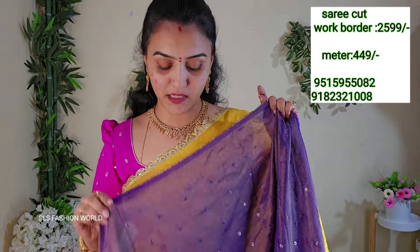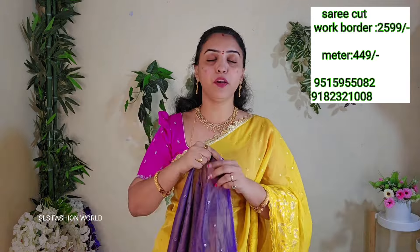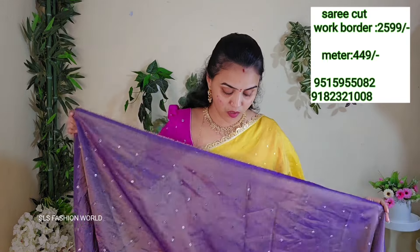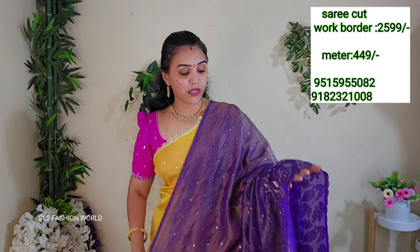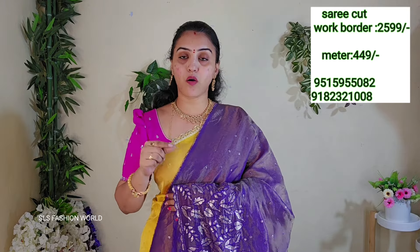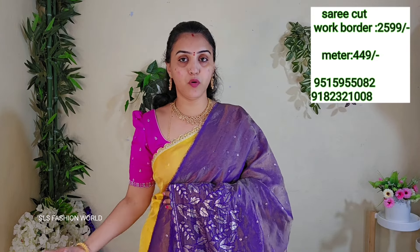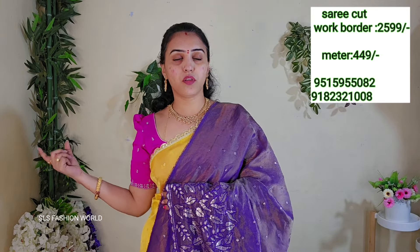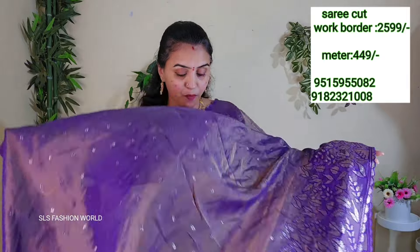I often work on the board — the cost is ₹2,599. It is a big deal and very good quality. The board work is very high quality. This is ₹5.99 meters — it is 3.5 meters. It is very elegant.